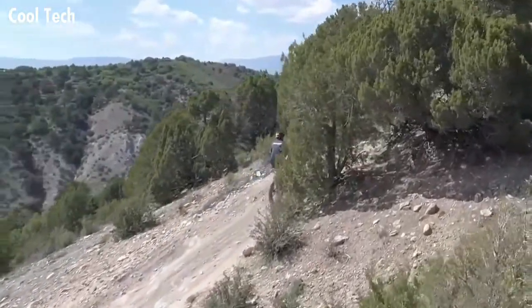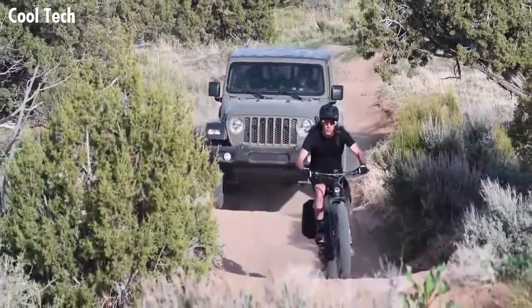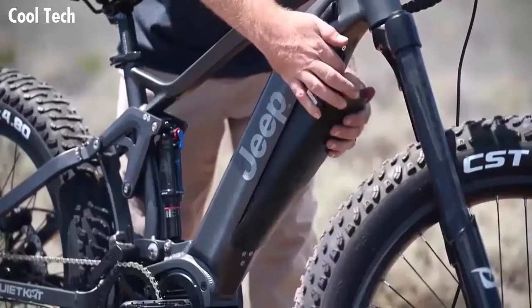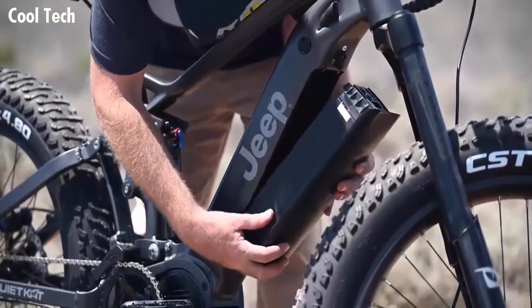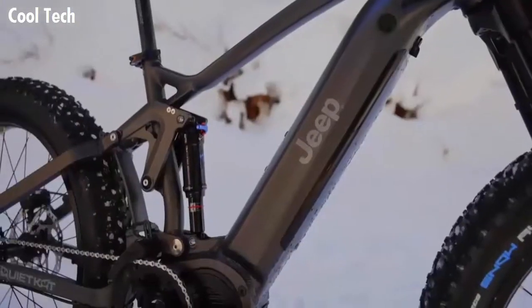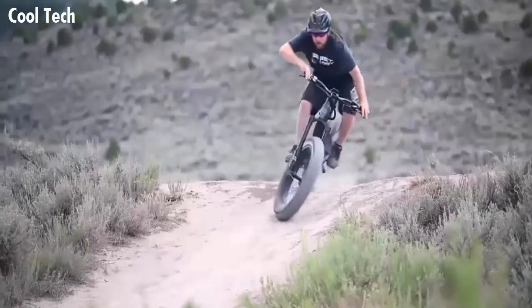It ships as a Class 2 electric bike and features a thumb throttle as well as pedal assist. To meet Class 1 regulations, simply unplug the throttle and you're ready to go. The all-new Jeep E-Bike features a hidden integrated battery which sits inside the down tube for extra protection and safety. The Firelink suspension system is a true four-bar linkage found on many modern mountain bikes, capable of tackling even the roughest terrain.